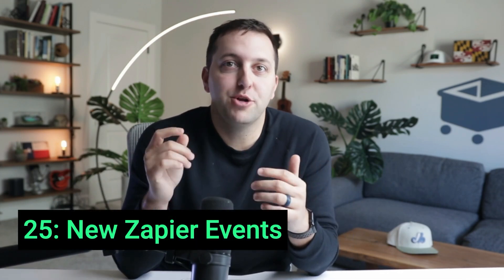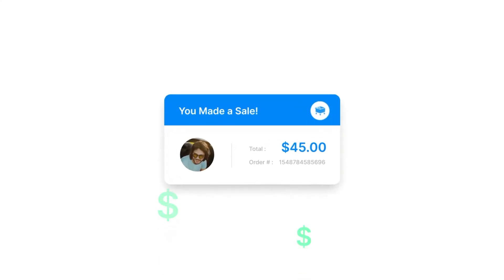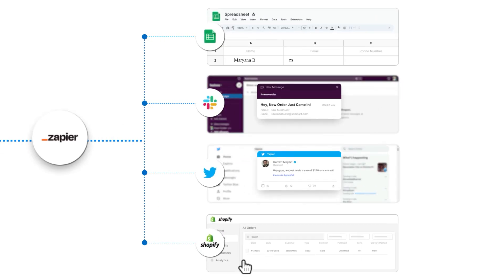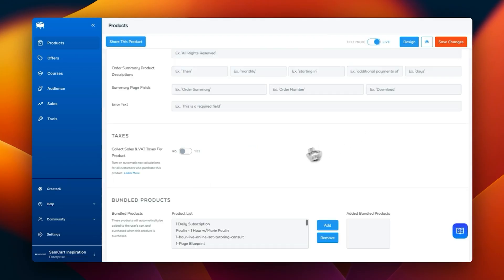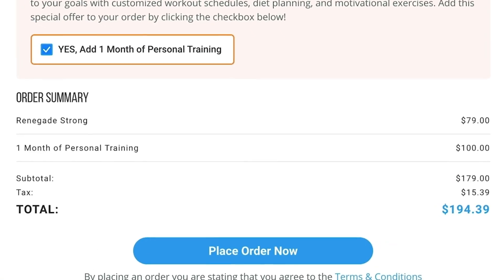Number 25: Automate everything with new Zapier trigger events. From new orders to refunds to subscription charges, you can now connect SamCart to all of your favorite tools through Zapier and streamline your workflows. Number 24: Stay compliant worldwide with global tax updates. Automatically calculate accurate tax rates and avoid that big end-of-the-year bill by letting SamCart do all of that math for you at checkout.